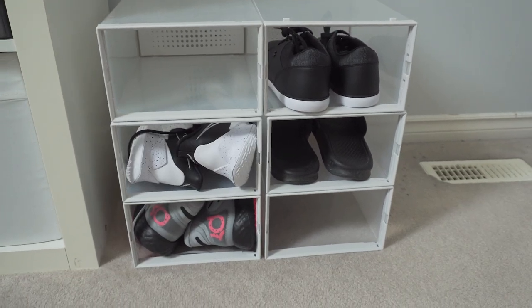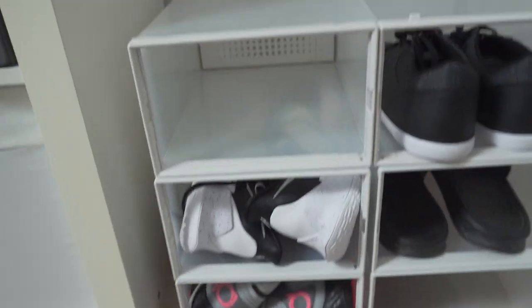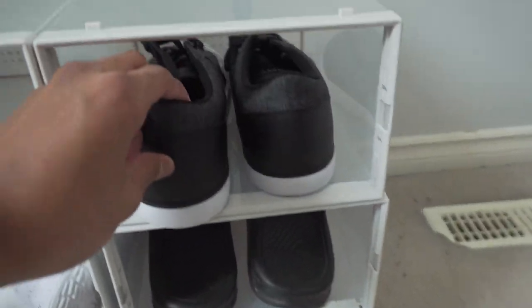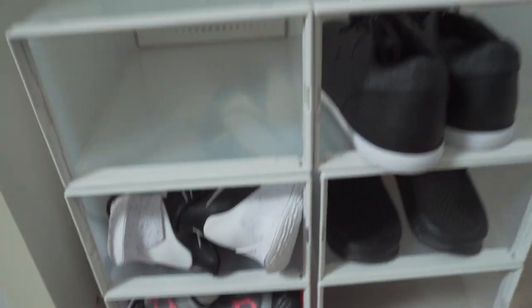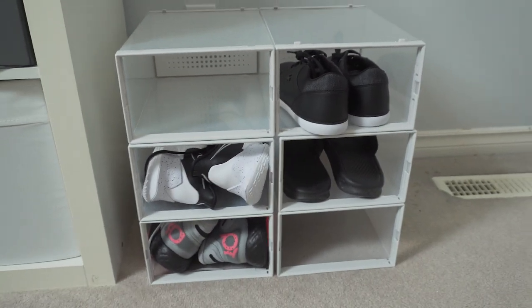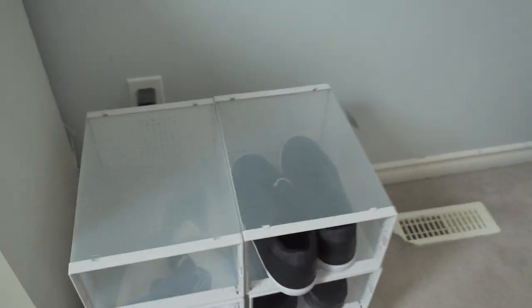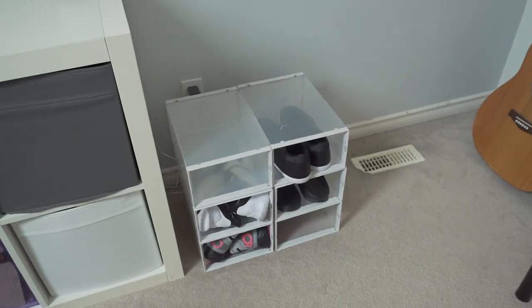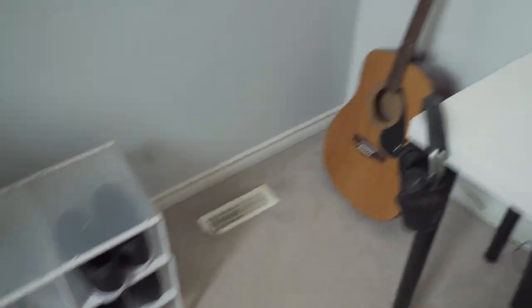Moving down here I have the shoe container, which I've seen in a lot of people's setups. It's pretty popular for showcasing shoes, but honestly I'm not really a shoe guy. I have some Lacoste shoes, slides, Kyries — nothing too special. I just want to make sure my shoes are comfortable and fit well. I'm not really a sneakerhead or anything like that.